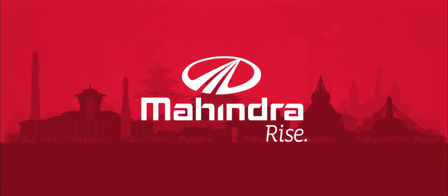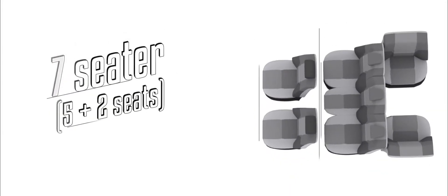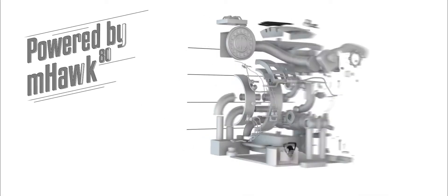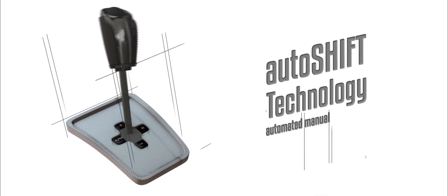Introducing the more powerful Mahindra TUV300. Comfortable seats and premium upholstery exude a warmth that exceeds expectations. Toughened high-strength steel body shell for all-round impact protection. M-Hawk, world's first 1.5-litre engine — effortless drive with first-in-class auto-shift technology.